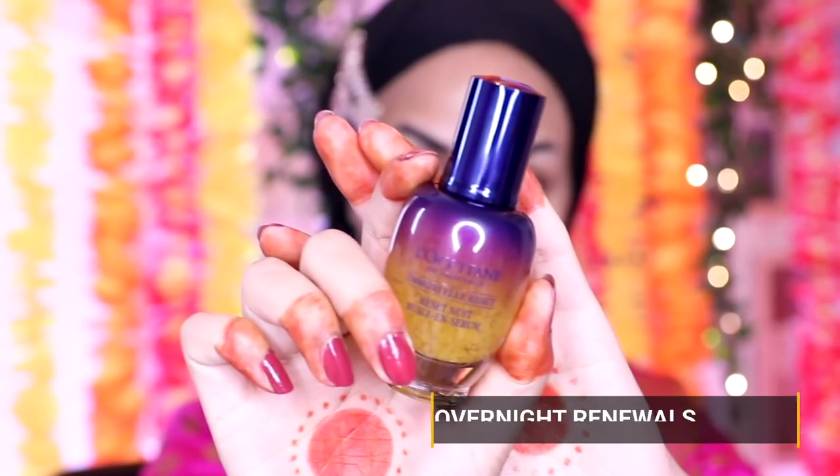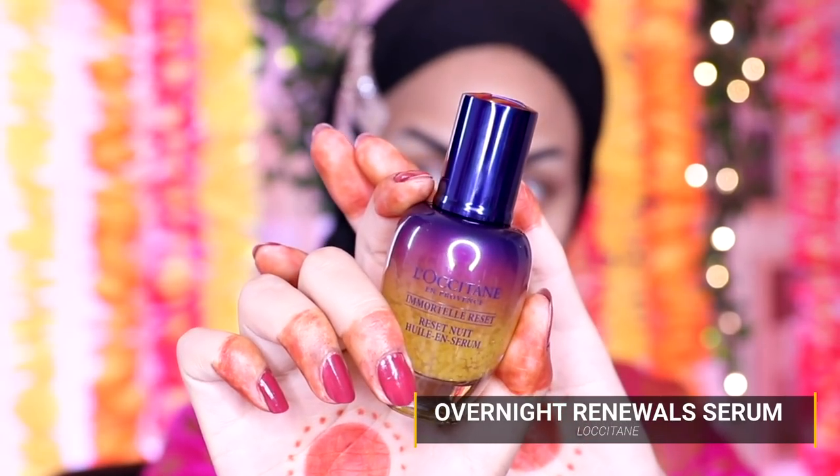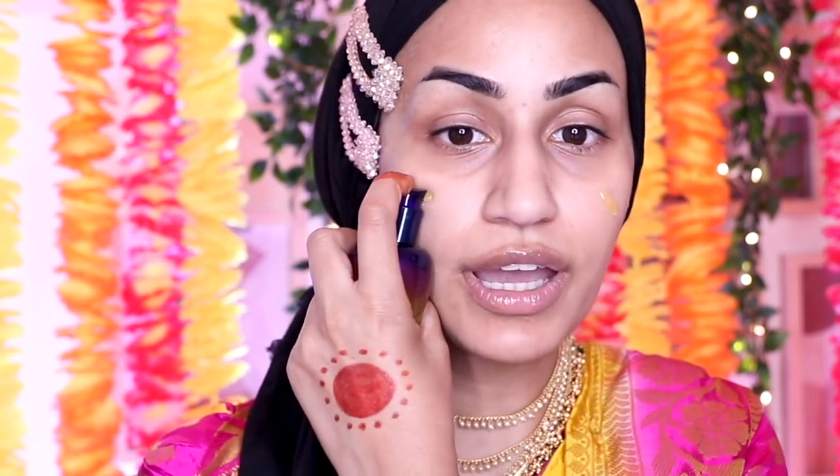For this makeup look it's going to be so minimal and clean that we're really going to be relying on skincare products to help that glow come through. I'm going in with a serum for my face — this is the L'Occitane Overnight Renewal Serum. It's actually supposed to be an overnight serum but I've been playing with it in the daytime and it just leaves such a lovely, youthful glow to your skin.